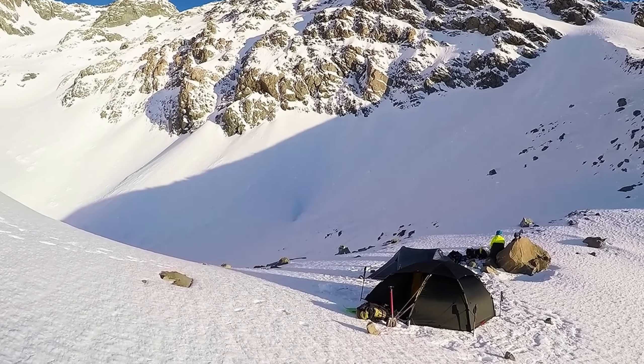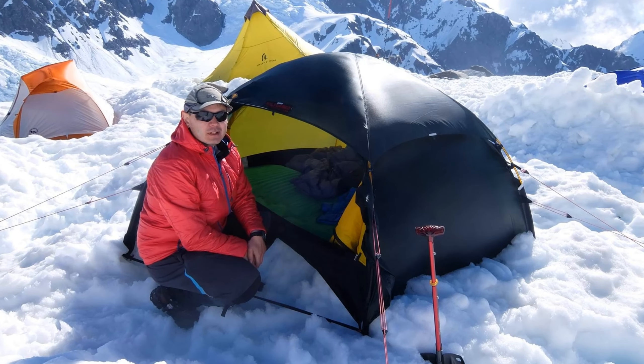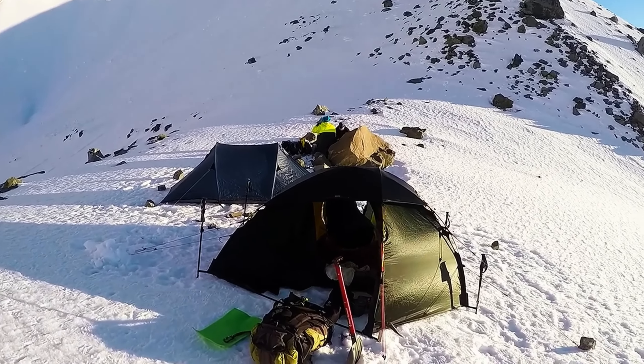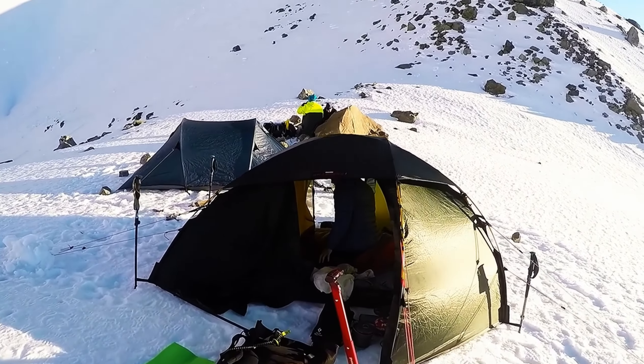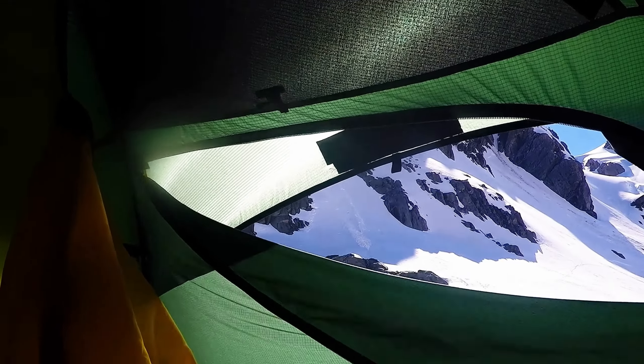This short video illustrates the Hilleberg Alec in winter alpine situations. That's not exactly what the tent was designed for, but so long as you have a bit of help setting it up and you're conservative about the conditions you're heading out in — particularly when it comes to wind — you can make it work.